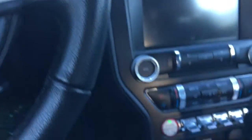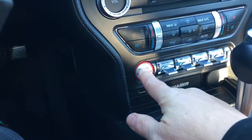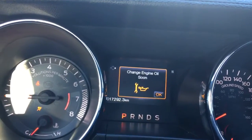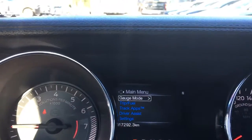This is a push-start engine, so I'm going to put my foot on the brake, keys in my pocket, and push the engine start button. On my dash I'm going to see important messages that come up, and I can toggle through and bring up a menu.